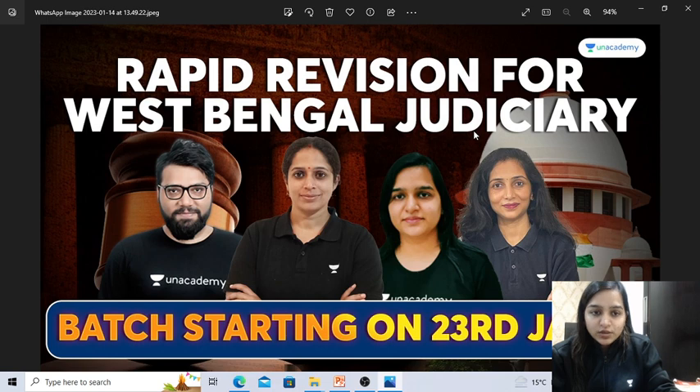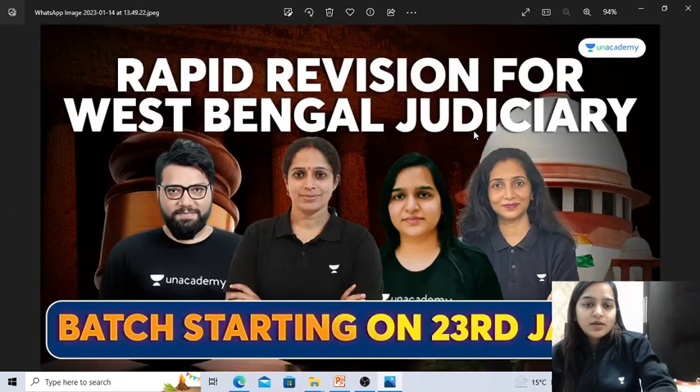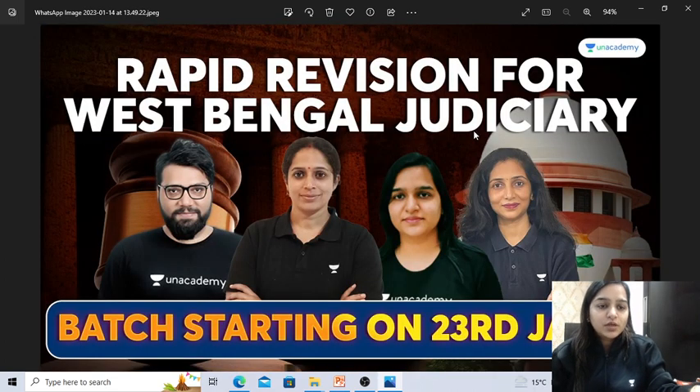You can just join this batch for the Rapid Revision. The duration of this batch is going to be three months, so you can complete your syllabus within three months. To join this batch, the link is in the description box. Along with this, you can use the discount code that is in the description box to get 10% off on the Judiciary subscription, and you can save money as well.